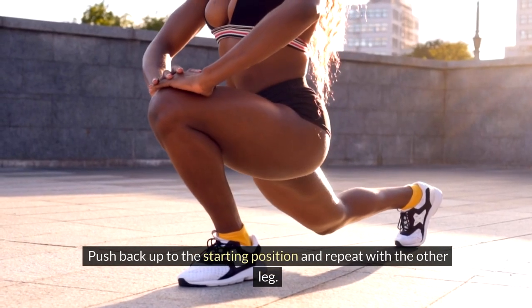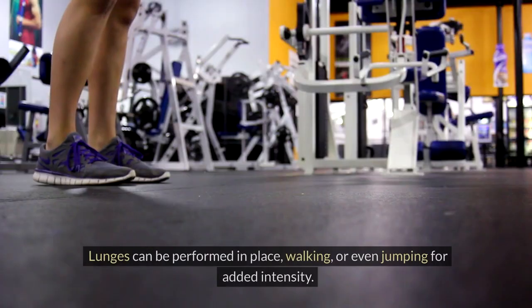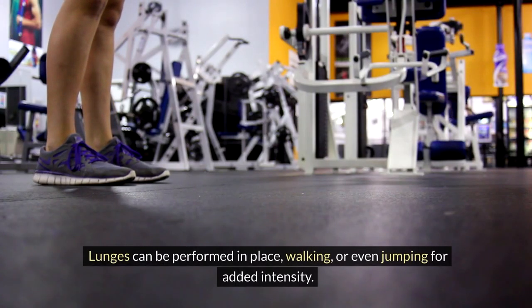Push back up to the starting position and repeat with the other leg. Lunges can be performed in place, walking, or even jumping for added intensity.